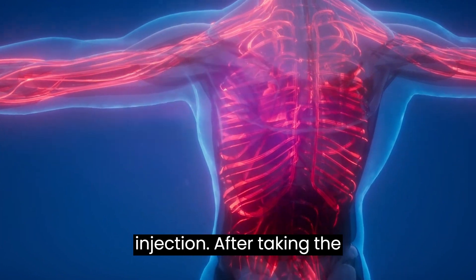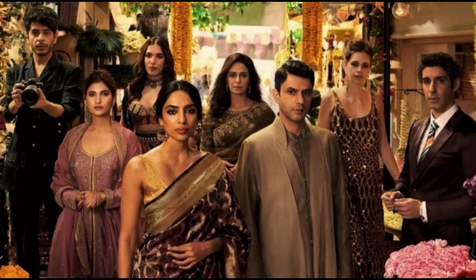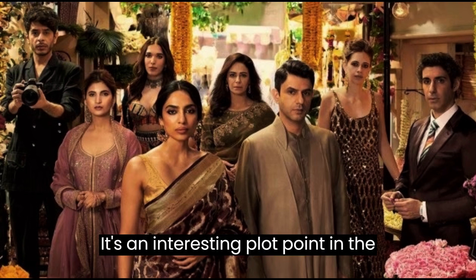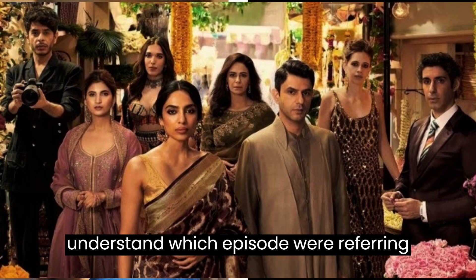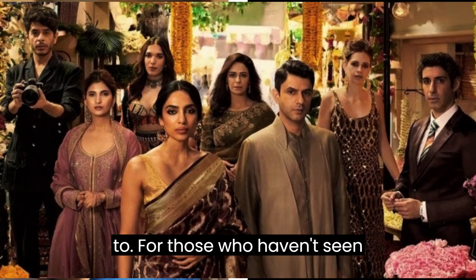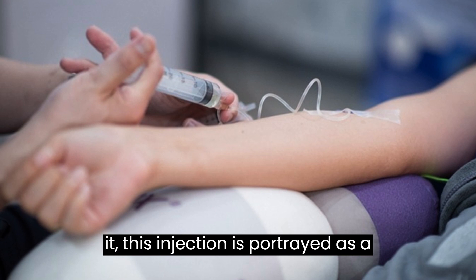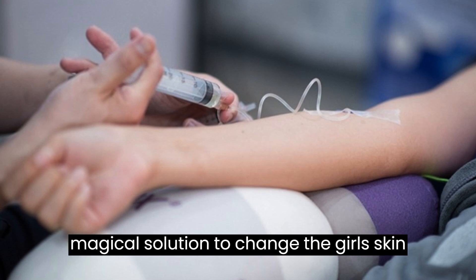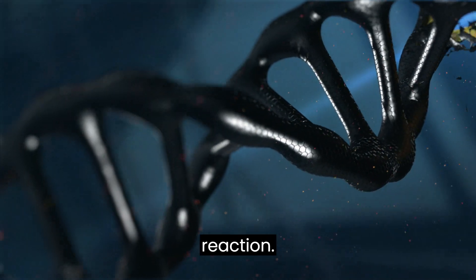After taking the injection, the girl's skin undergoes a noticeable transformation. It's an interesting plot point in the series, and those who have seen it will understand which episode we're referring to. For those who haven't seen it, this injection is portrayed as a magical solution to change the girl's skin tone, which results in a serious skin reaction.